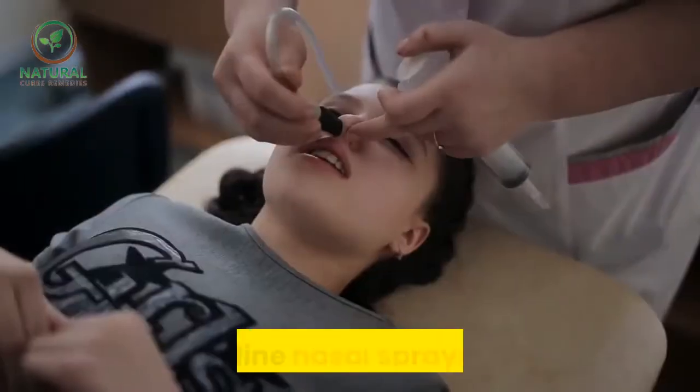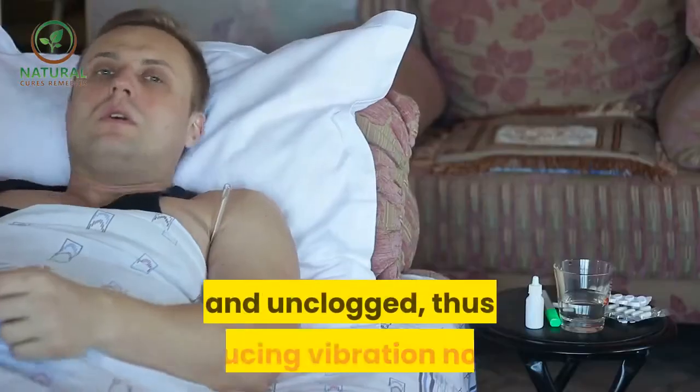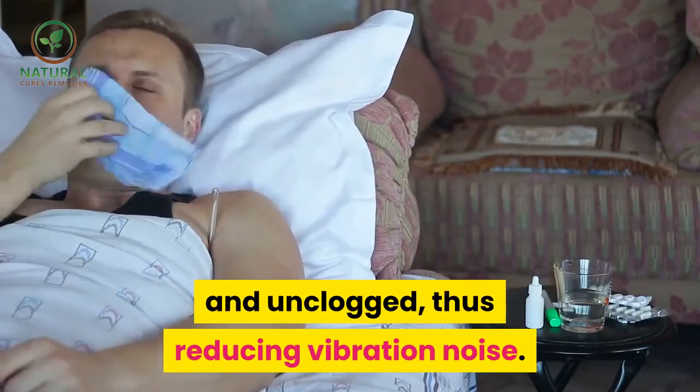Some over-the-counter decongestant inhalers can be beneficial in keeping nasal passageways open. Simple saline nasal sprays will work to keep the mucous membranes moist and unclogged, thus reducing vibration noise.